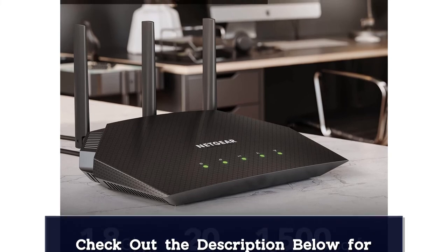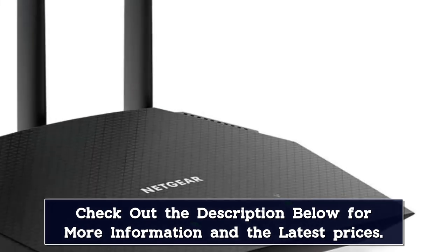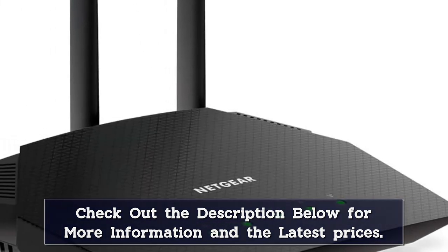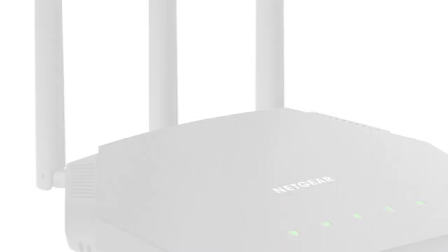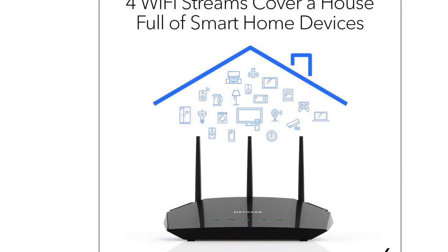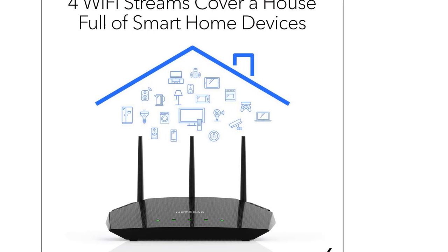However, it does not feature any USB ports. Users can control this router by voice, but they would need to download the Nighthawk app to set this up and integrate it with Google Home or Amazon Alexa. The app also includes features such as parental controls and speed testing, and allows for remote management of the router and Wi-Fi network. The router's beamforming technology also helps maintain strong signal strength among all connected devices.